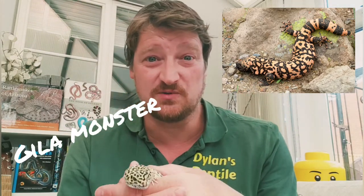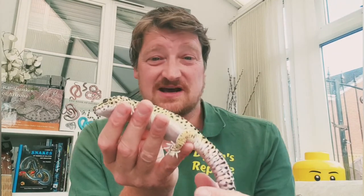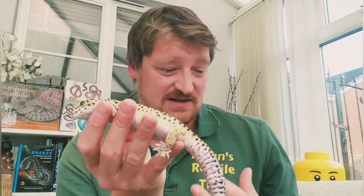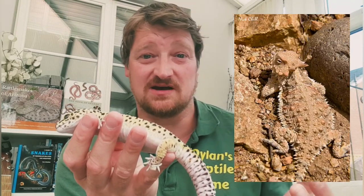Another lizard that stores fat in its tail is the Gila monster from southwest USA — a really cool lizard. Not only do they store fat in their tail, they're also one of the world's only venomous lizards and can actually give you a venomous bite.